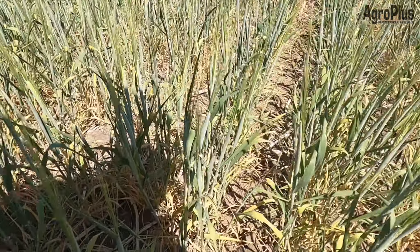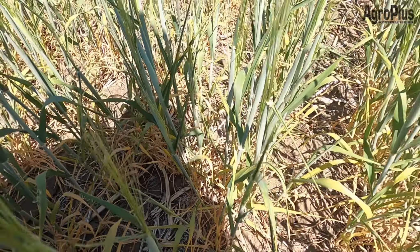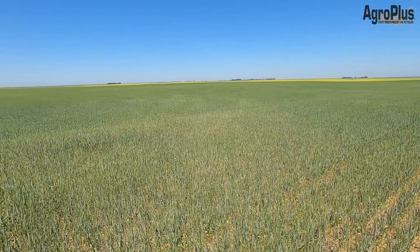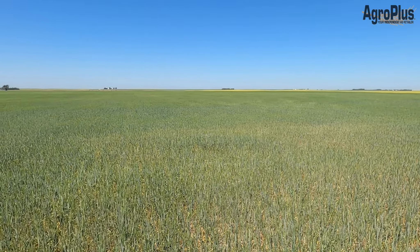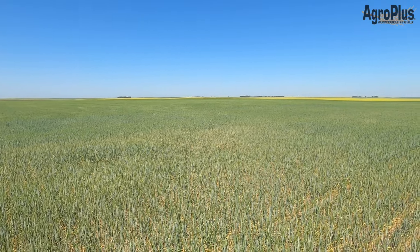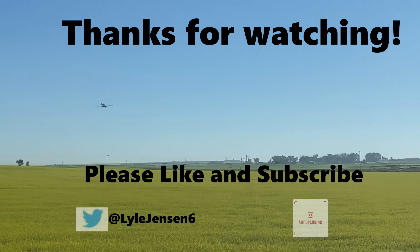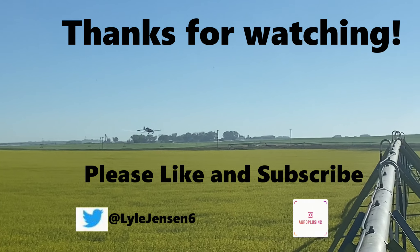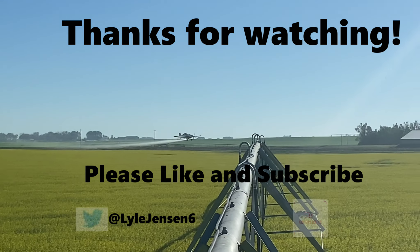It's amazing how well some of this dryland barley is still hanging in there. A lot of the bottom leaves are completely burned right off; the heads are just starting to emerge from the boot. There is still a chance for these heads to fill, especially if we do get some of the thunderstorms that are being predicted for the weekend. Thanks for watching — like and subscribe and we'll see you next week.